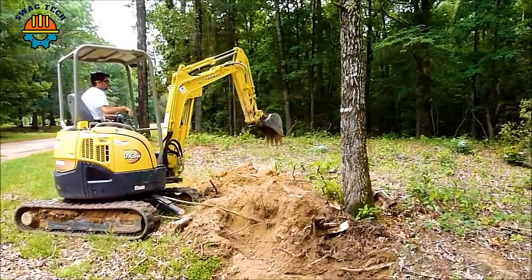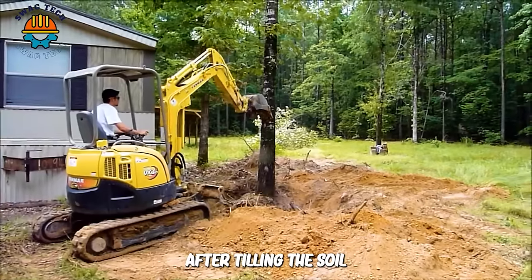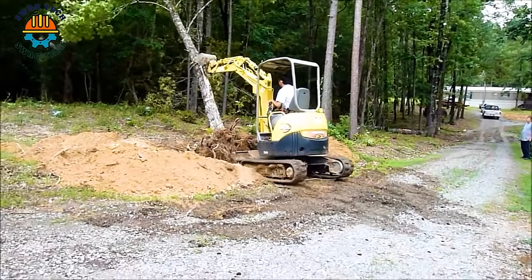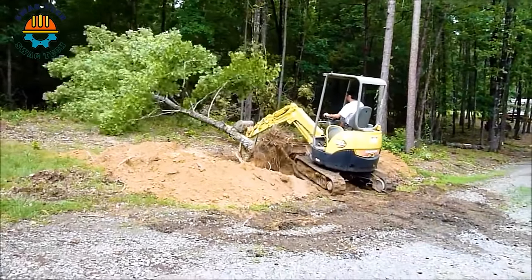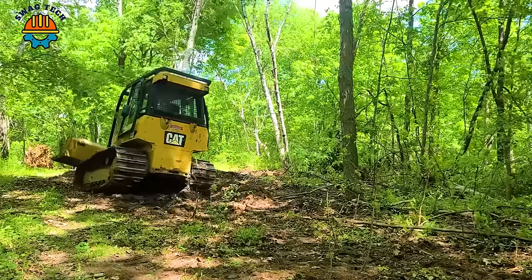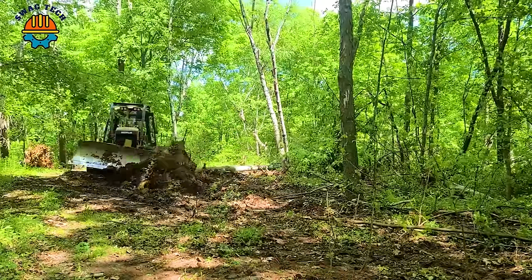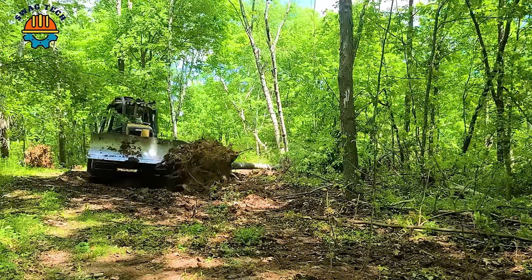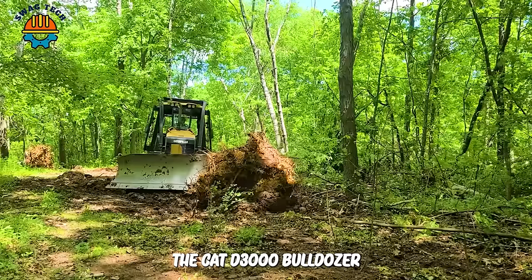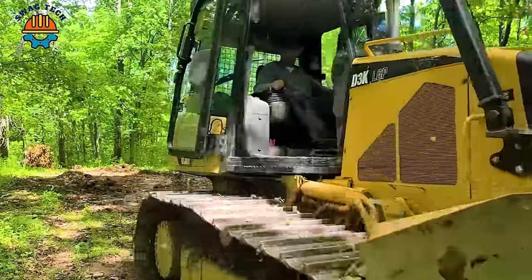This excavator needs to deal with a diseased tree. After tilling the soil in a circle around the tree, the tree collapsed after just one blow. The wet clay soil was so heavy that the trees were glued to the ground. The Cat D3000 bulldozer is using its full power to clear these difficult trees, preparing them for forest road work.